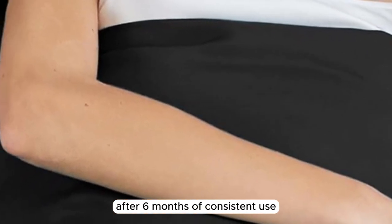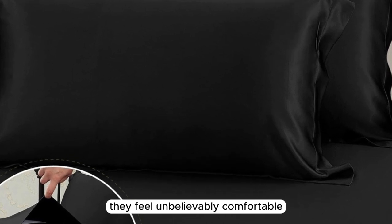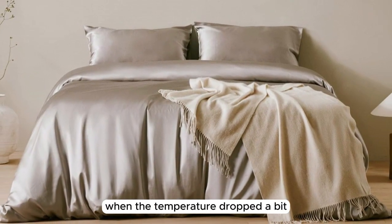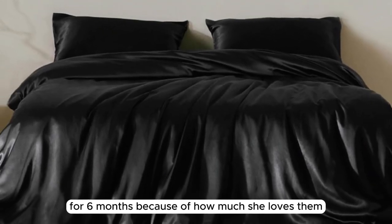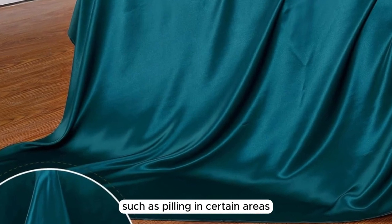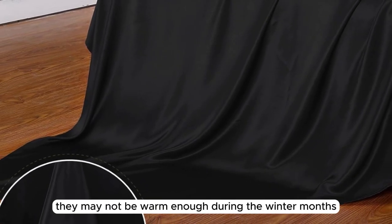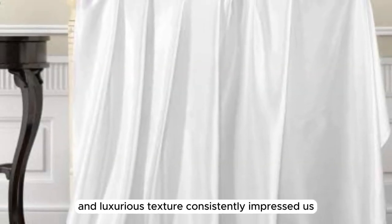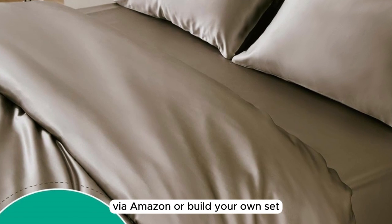After six months of consistent use, we're happy to report that these sheets performed exceptionally well, becoming even softer over time. They feel unbelievably comfortable and help regulate body temperature throughout the night — keeping us cool in warmer weather and cozy when the temperature dropped. Our team member reported exclusively using these sheets for six months because of how much she loves them. We have noticed minimal wear and tear such as pilling in certain areas, which is to be expected with prolonged use. While great for most climates, they may not be warm enough during winter months. You can purchase a full set via Amazon or build your own set via the brand's website.